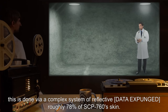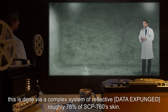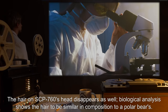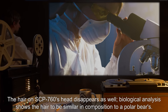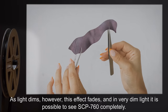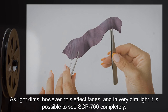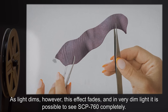This is done via a complex system of reflective [data expunged], roughly 78% of SCP-760's skin. The hair on SCP-760's head disappears as well. Biological analysis shows the hair to be similar in composition to a polar bear's. As light dims, however, this effect fades, and in very dim light it is possible to see SCP-760 completely.